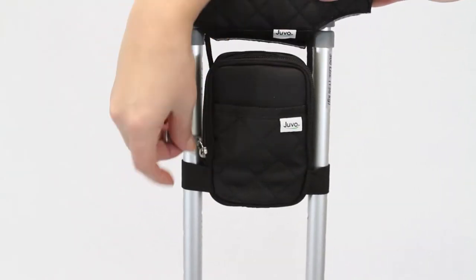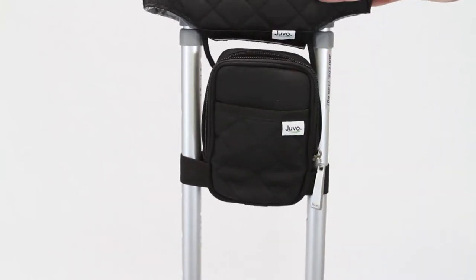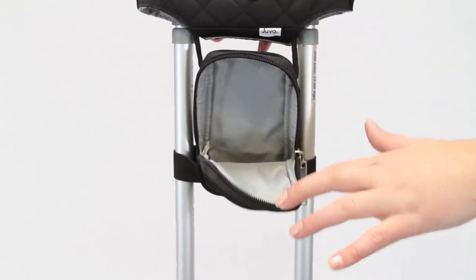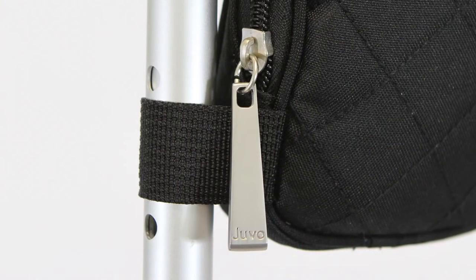The Caddy has a secure zipper compartment to keep your essentials close at hand. There is room to spare for your cell phone, wallet, spare glasses, and other items you need throughout your day. The Crutch Caddy has oversized custom-made zipper pulls for ease of opening and closing.